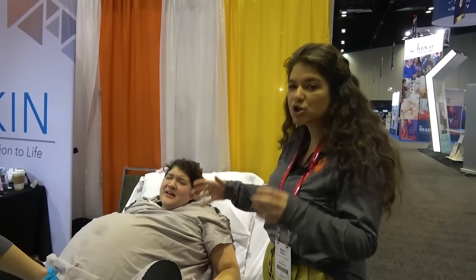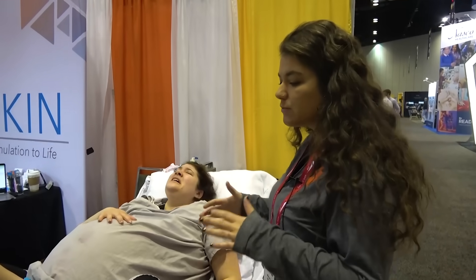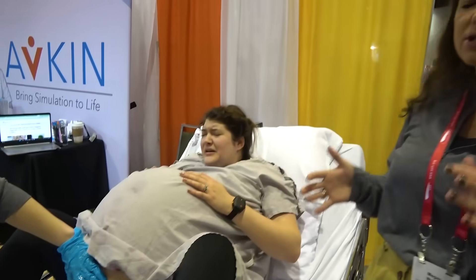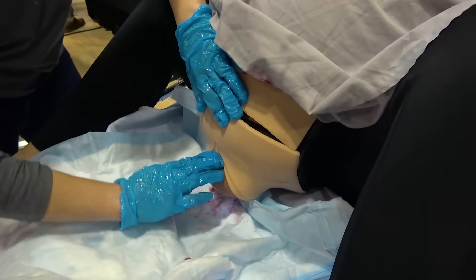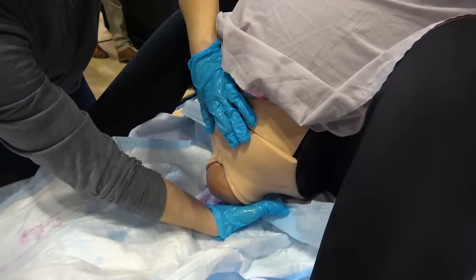They're really able to coach the patient through this delivery process — helping them with pushing, talking to them and communicating. You can do all kinds of simulation with this. Think about doing a language barrier, or a patient who doesn't want an epidural — things like that where you can have that diversity.